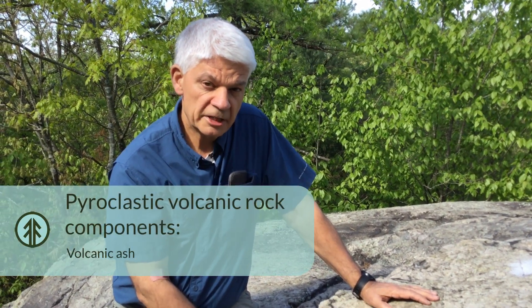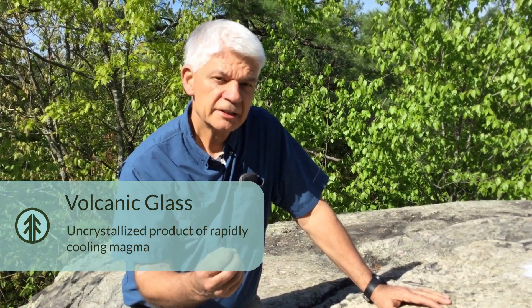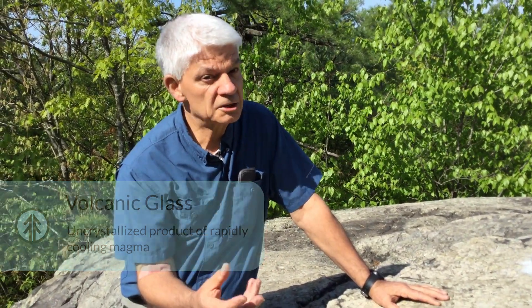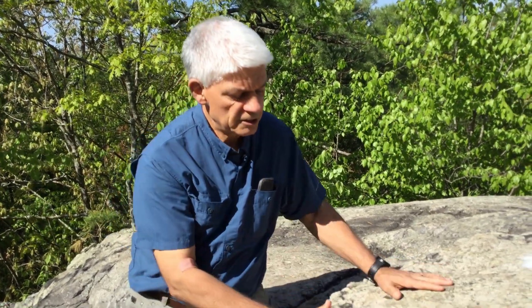Pyroclastic volcanic rocks can have four components. Most have a component of volcanic ash — really fine particles blown into the air, most of which is glass. Glass is magma that has been shot into the air without having an opportunity to crystallize into quartz and feldspar crystals. It lands and accumulates on the land surface. Sometimes it accumulates while still molten, and all that material sticks together to form what we call a welded tuff — and that's what this rock is here.